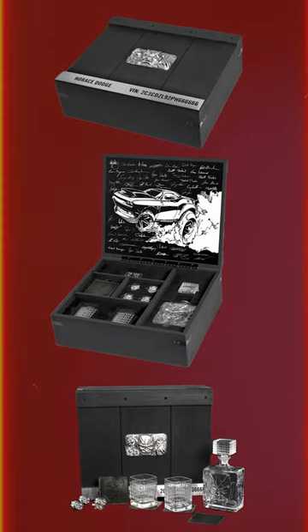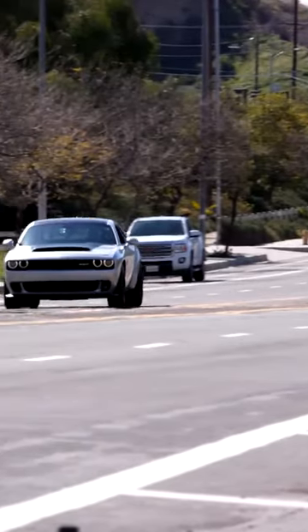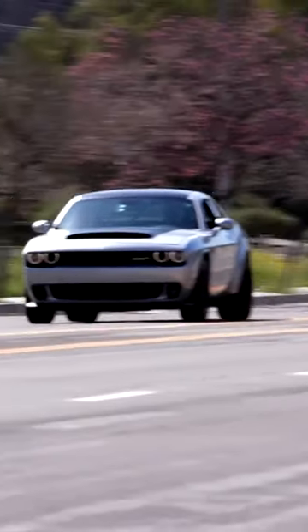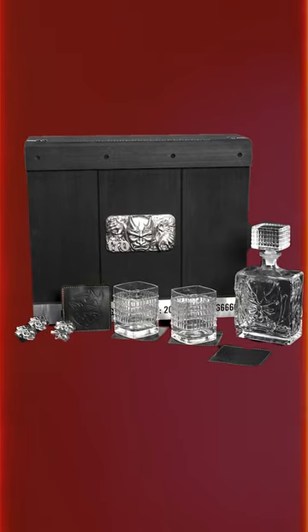You know what else you get with the Demon? The demon decanter. After going 0-60 in 1.66 seconds, you'll need to celebrate — and because your wife will be asleep since you've spent all your time with your $100,000 one-seater, fill your demonic tumblers with moonshine and knock yourself out.